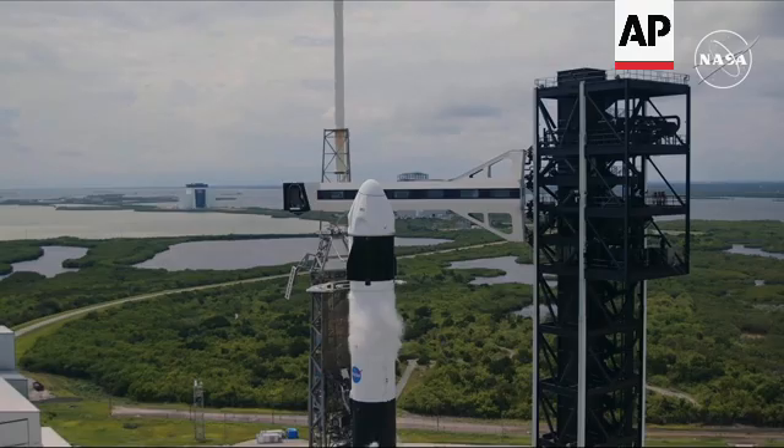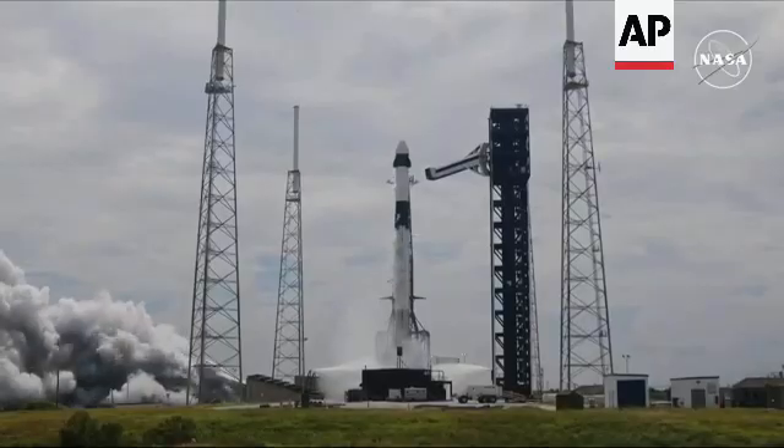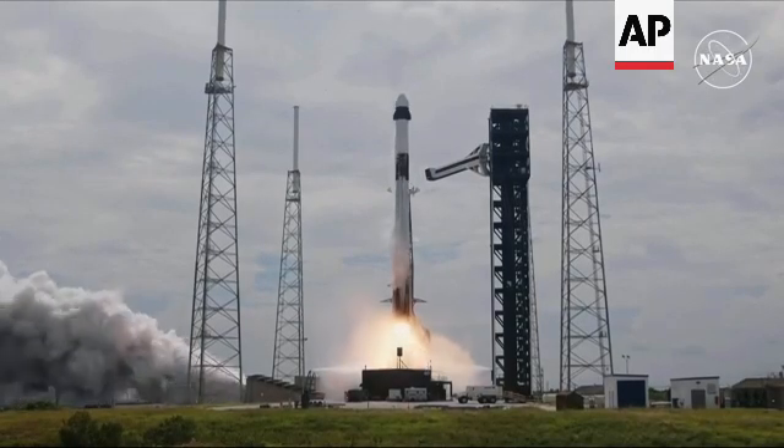7, 6, 5, 4, 3, 2, 1. Ignition. Ignition full power. And liftoff of Crew 9.